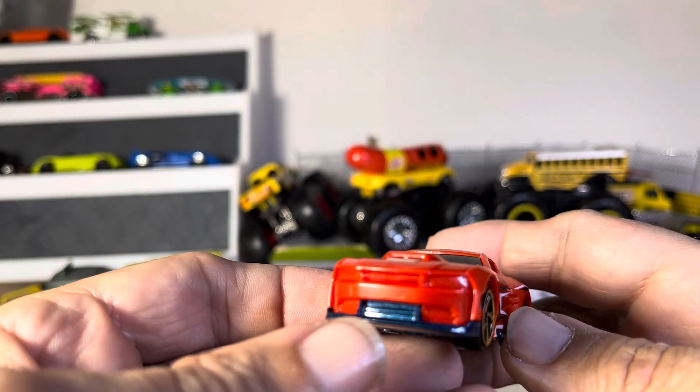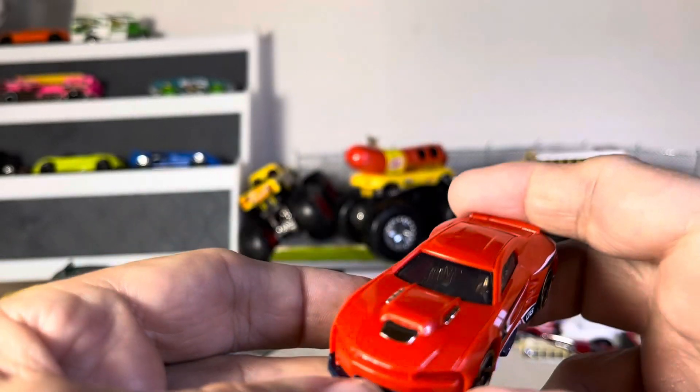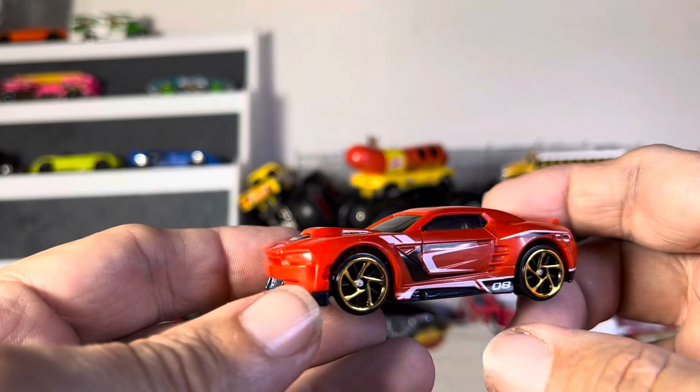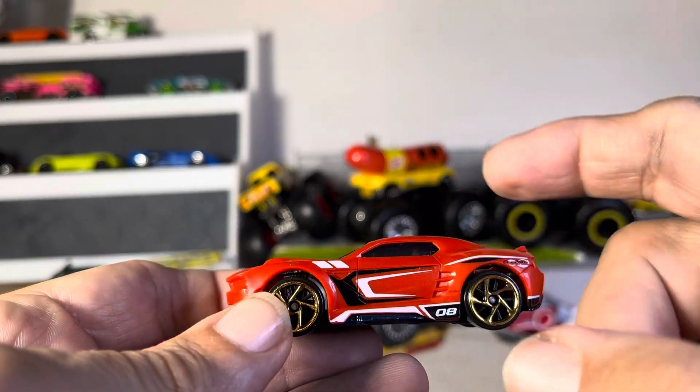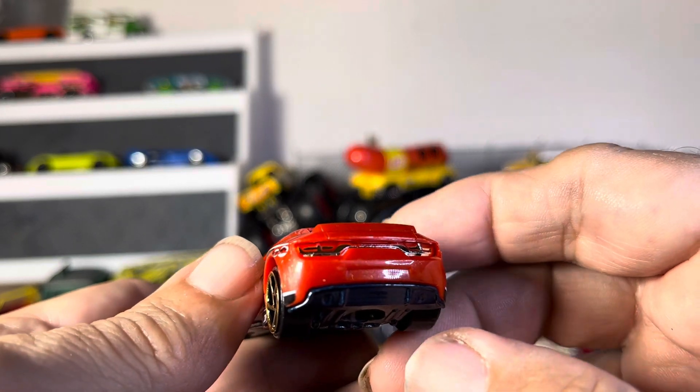Very interesting, because these things right here threw me, but the hood scoop cries out Mustang — but I don't think so — and that cries out Camaro. The back says Camaro.